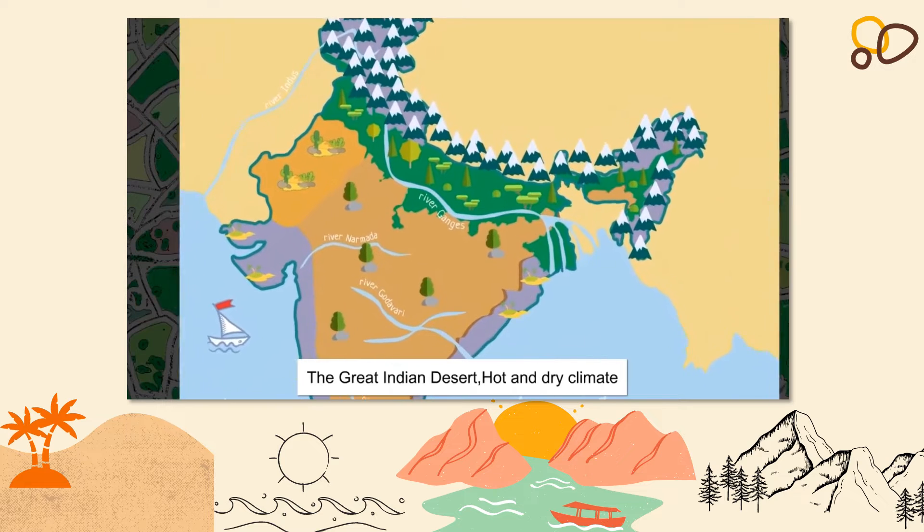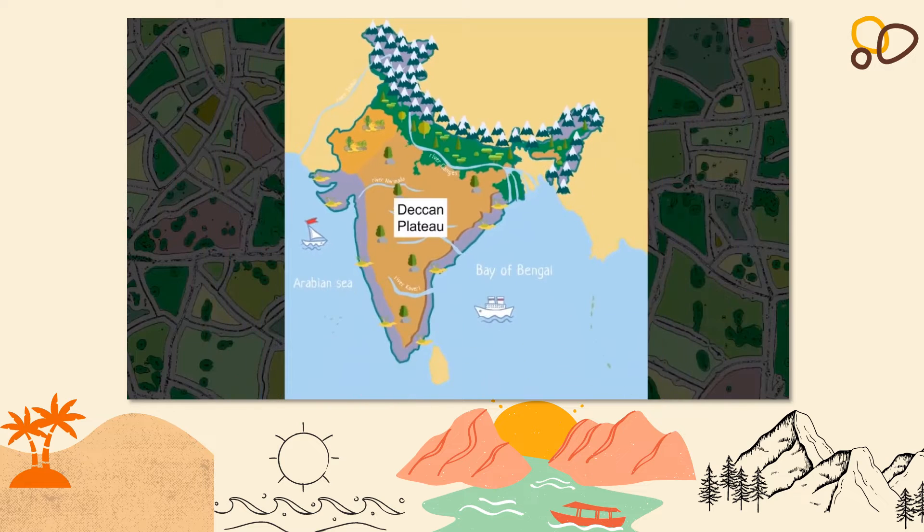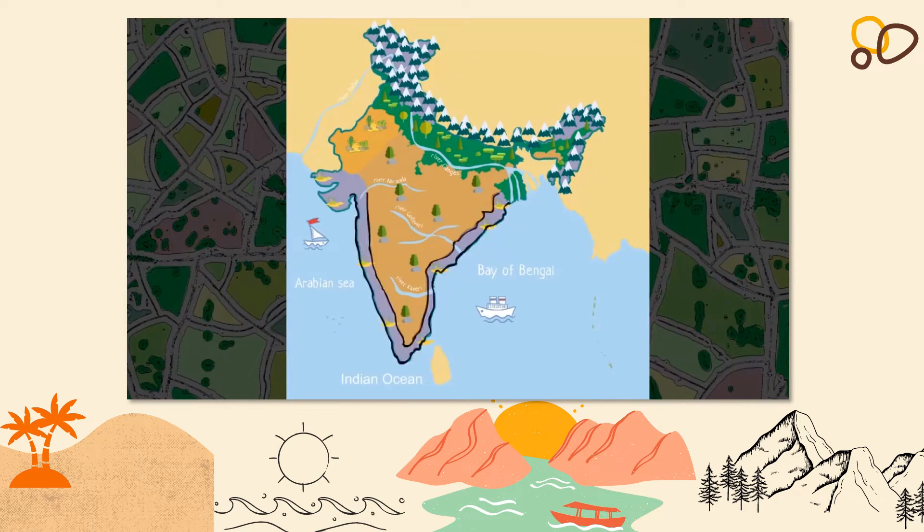In the west lies the famous Great Indian Desert, a hot and dry region. It forms a natural boundary between India and its neighbour Pakistan. The Deccan Plateau is located in the southern part of the country. The coastal plains of India surround the Deccan Plateau on both eastern and western sides. Three water bodies — the Arabian Sea, Indian Ocean and the Bay of Bengal — also surround the Deccan Plateau on the west, south and east respectively.